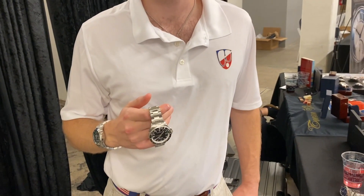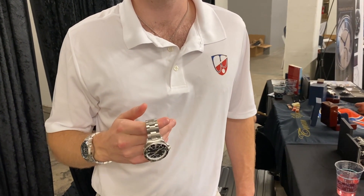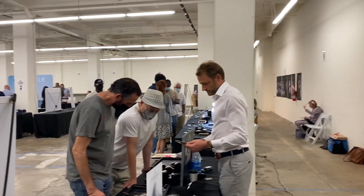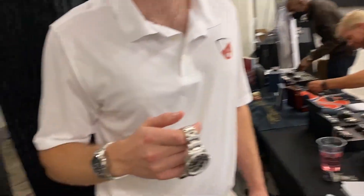We are continuing the series about asking another watch brand what they think about another watch brand. So we have Taylor here from Towson Watches to talk about Norcane's new GMT.